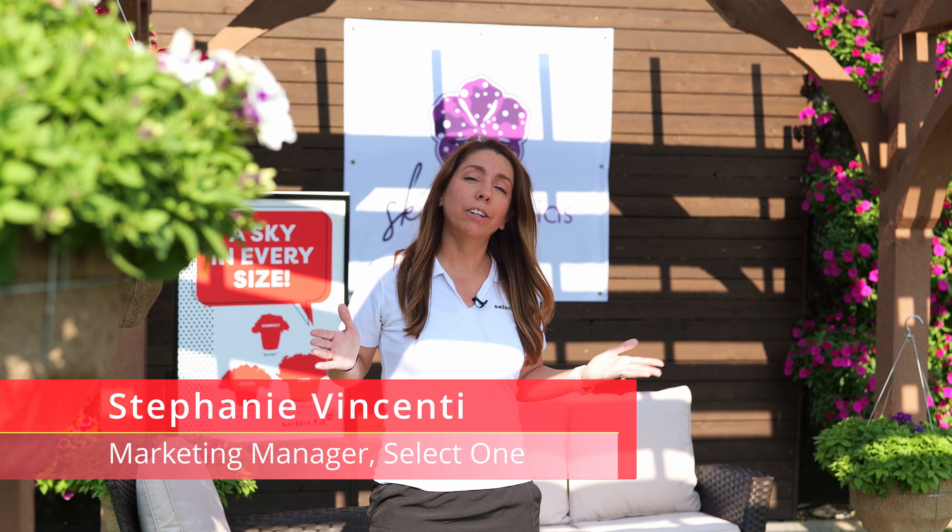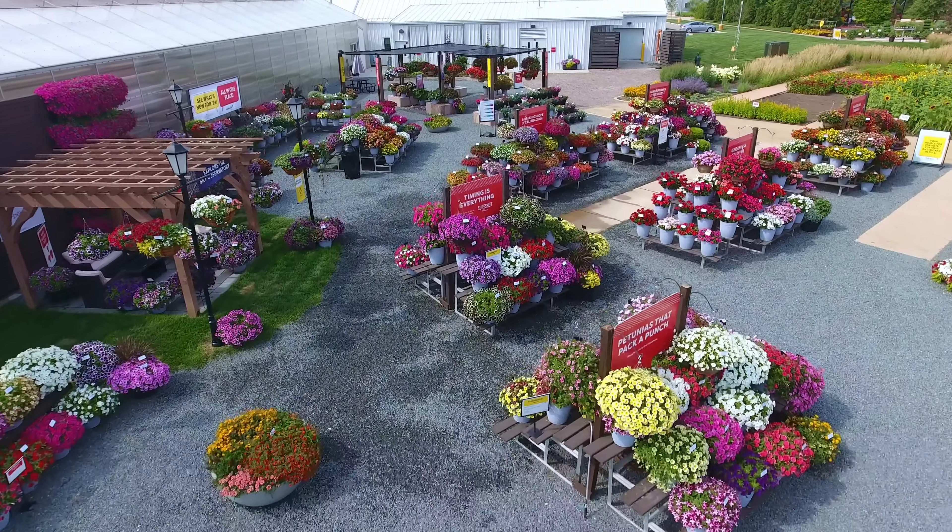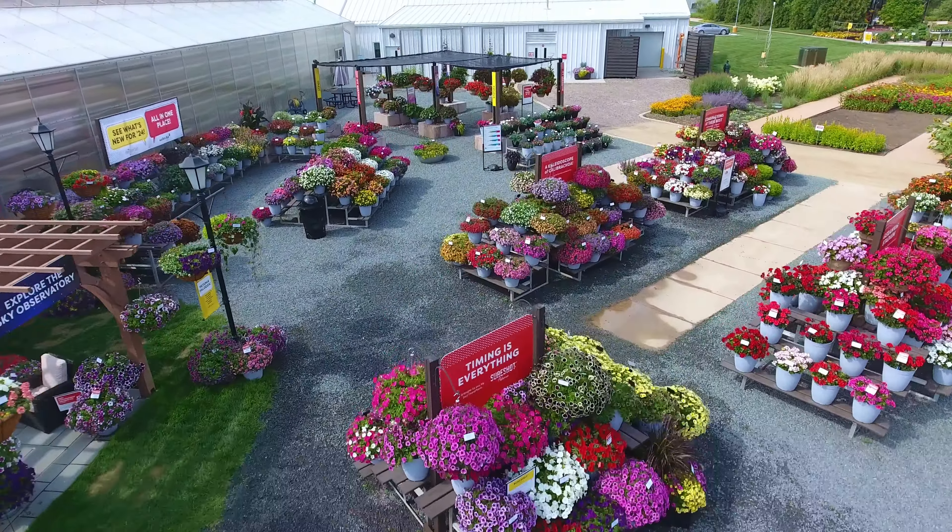Hi, and welcome to the Selecta One area in the gardens at Ball. I'm very excited to share with you today many of our new varieties for 2024, starting with Sweet Sunshine Magenta Sky Petunia.